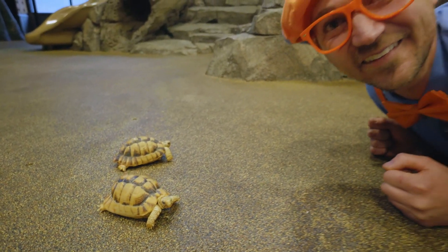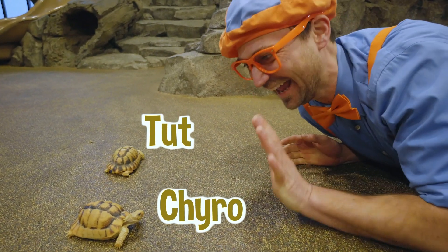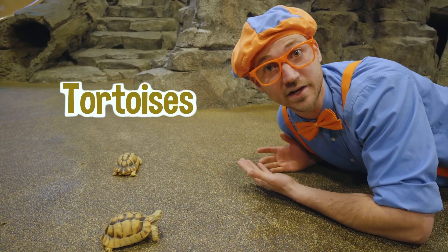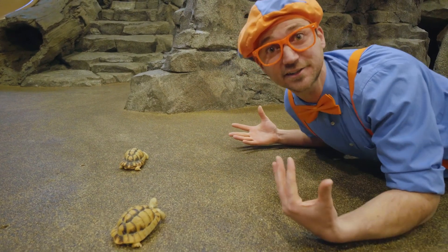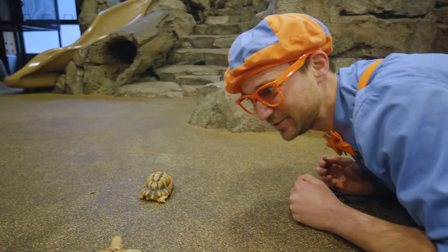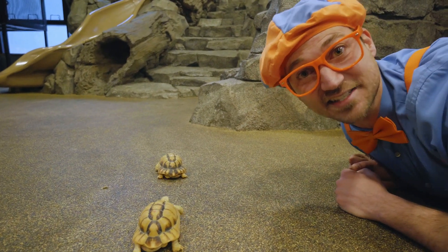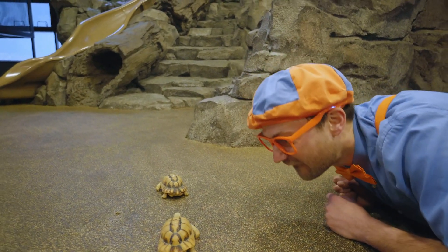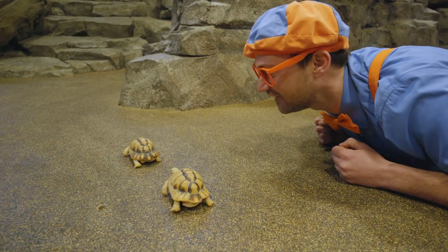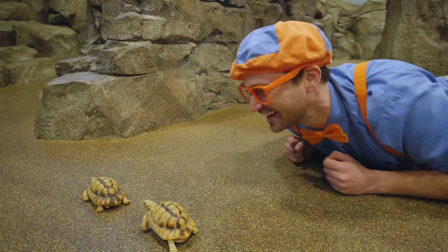Look! This is Tut and this is Cairo — they are Egyptian tortoises. When I hear tortoise, I think of a big turtle, but these are actually full size. Where are you two going? I wonder if they are hungry. They actually live in the desert — yeah, that makes sense, because Egyptian tortoises! Look, they are following each other! That looks fun!